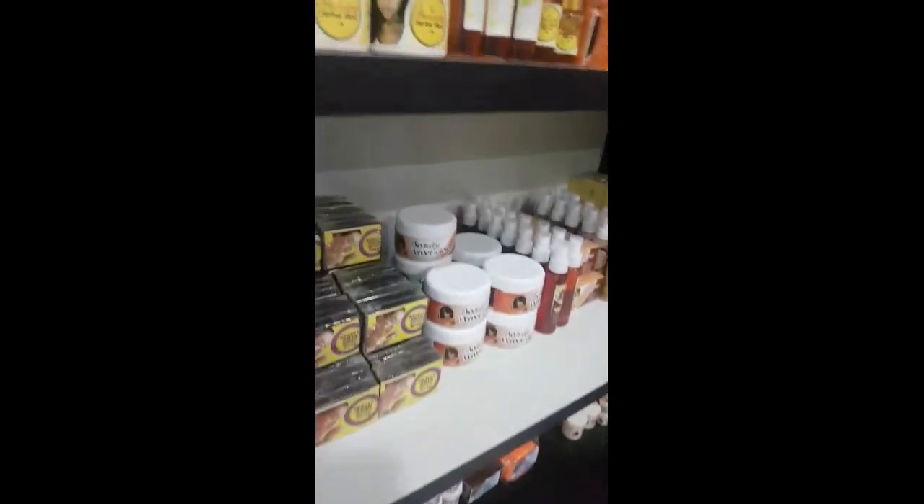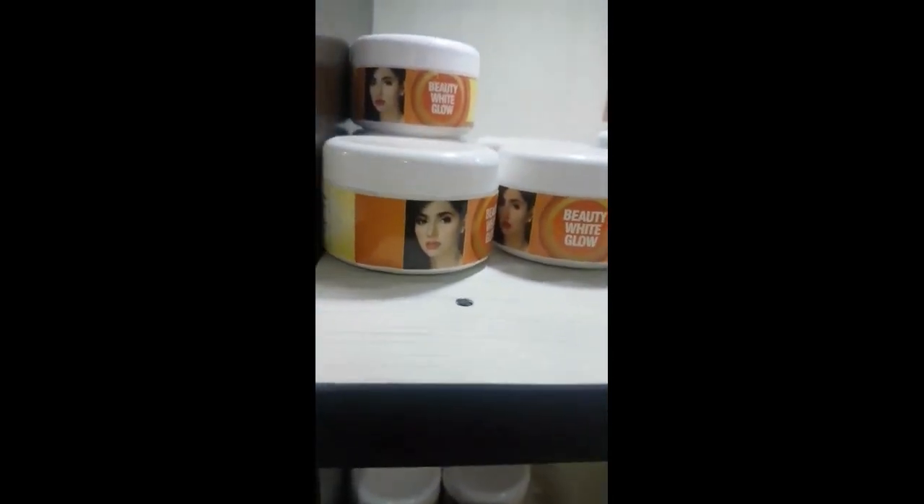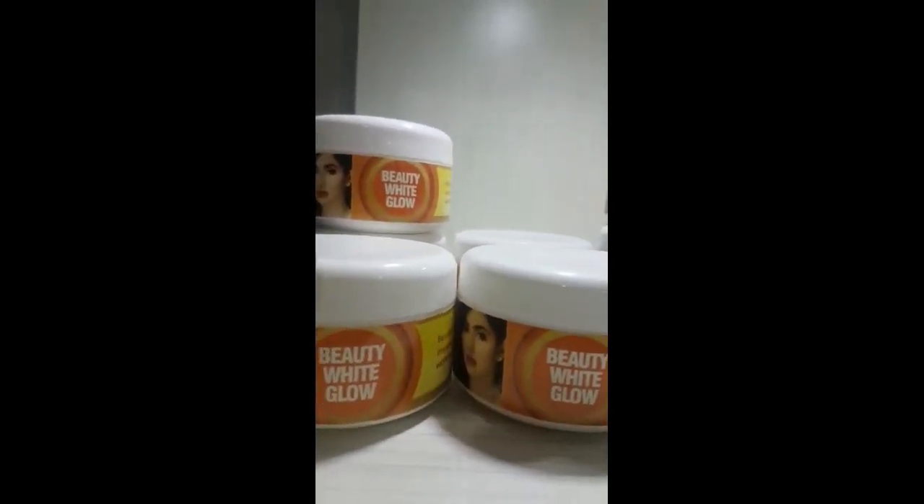The next one on the list is our Beauty White Glow. These are our lightening products as well. It's going to lighten your skin just a little bit.